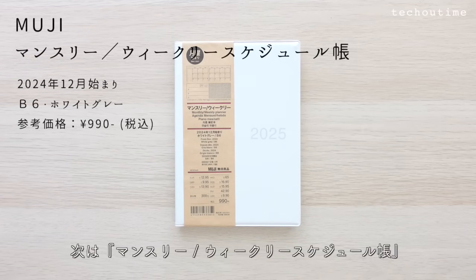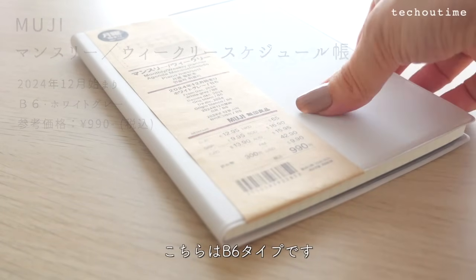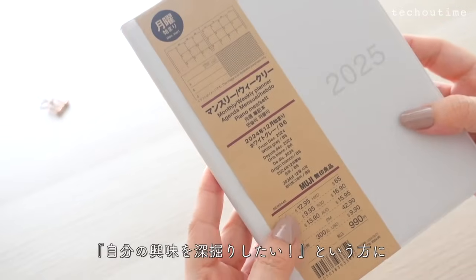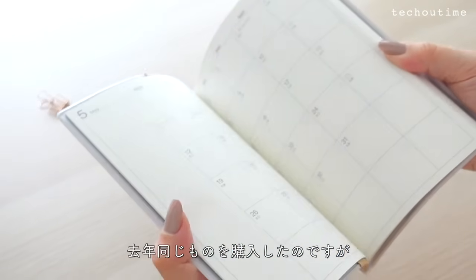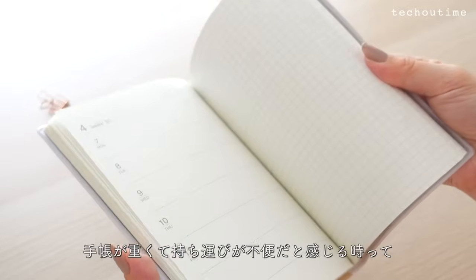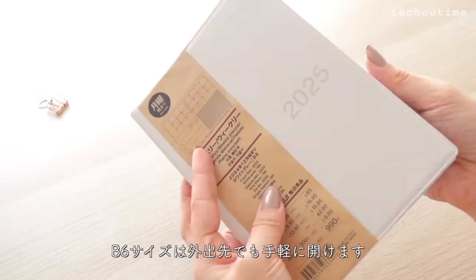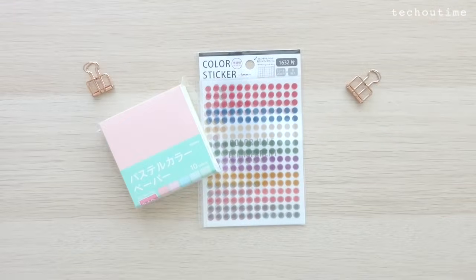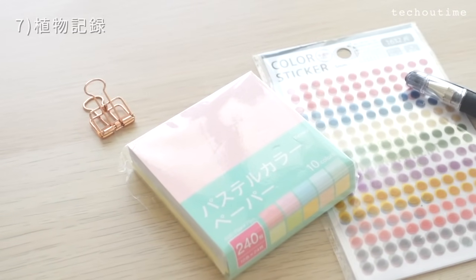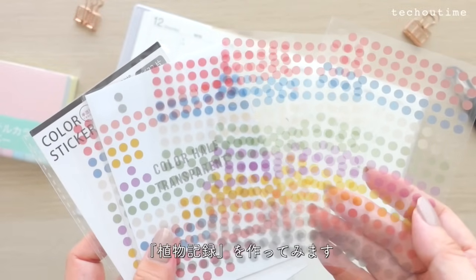次はマンスリー・ウィークリースケジュール帳2024年12月始まりをご紹介します。こちらはB6タイプです。家でも外でも楽しみたい、自分の興味を深掘りしたいという方に特におすすめの手帳。去年同じものを購入したんですがあまりにも使いやすかったので同じサイズでリピートしました。B6サイズは外出先でも手軽に開けます。たくさんカラーが揃っている丸いステッカーなどを活用して植物記録を作ってみます。